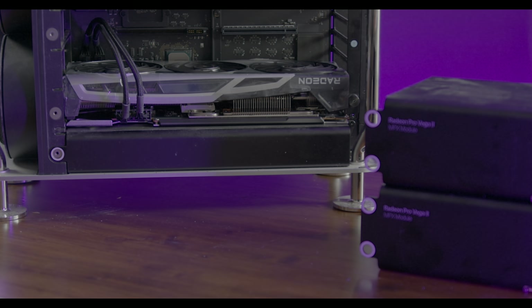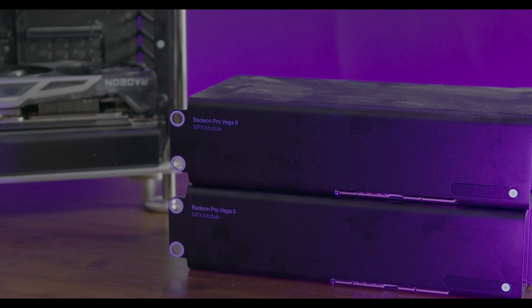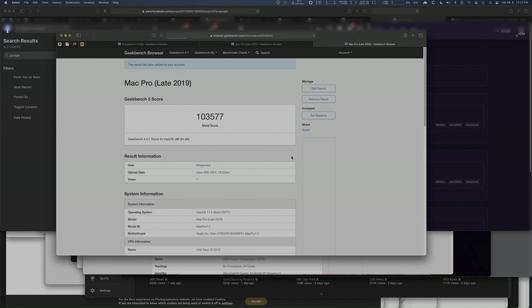So is the AMD Radeon RX 6800 XT better than my Apple-branded Radeon Pro Vega II cards which cost $5,600? The Vega II scored 103,577. So this single AMD Radeon RX 6800 XT in my 2019 Mac Pro is in Geekbench 5 almost as fast as two Vega Pro 2 cards together — that's incredible.